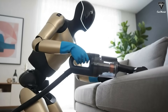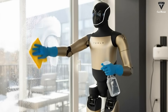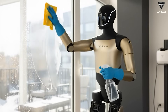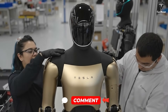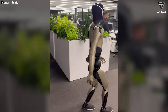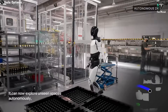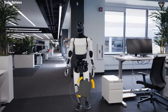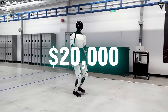Potential buyers should expect to spend anywhere from $30,000 to $50,000, depending on the version. Current estimates suggest that Optimus Gen 3 will start around $40,000 — basically the same price as a Model 3. Elon Musk has repeatedly said that although the price seems high right now, it should drop over time as production scales, with the goal of making the robot more affordable. Once Tesla can build 1 million Optimus units per year, the final price could fall to around $20,000.